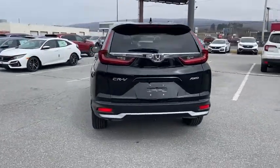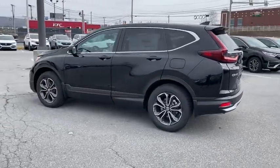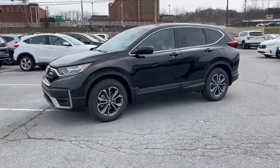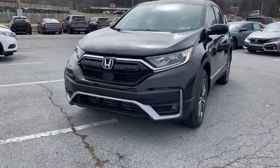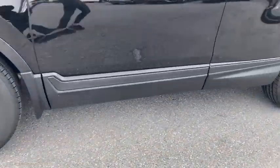Here are some of this vehicle's great options: power liftgate, traction control, power passenger seat, dual airbags, alloy wheels, power steering, four-wheel disc brakes, eight speakers, compass, heated front seats, fog lights, rear window defroster, and electronic stability control.